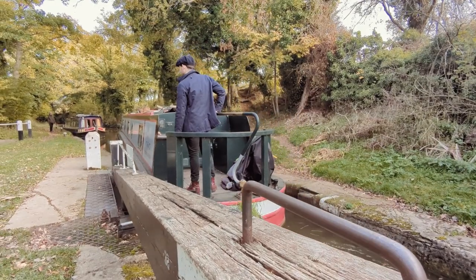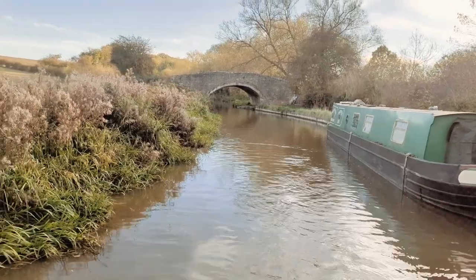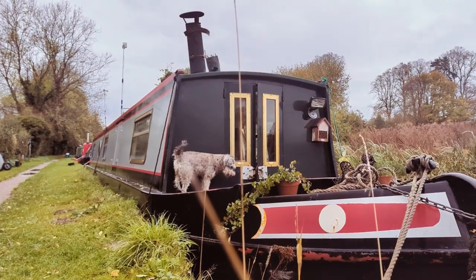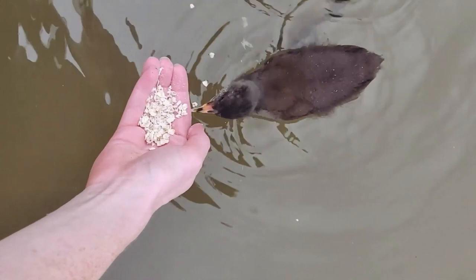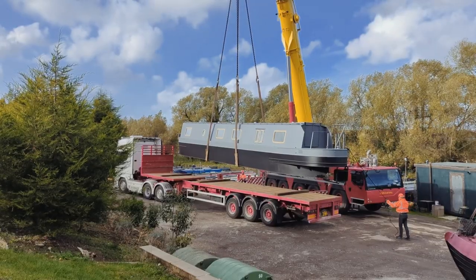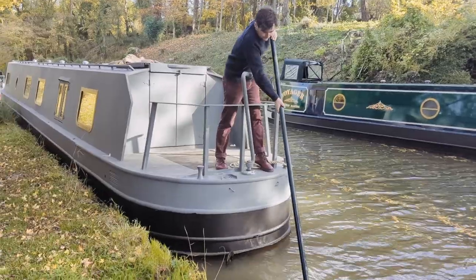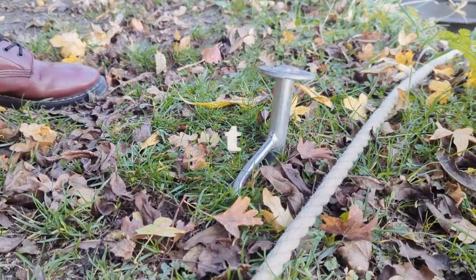Hi, we're Jack, Gabby, and this is Tilly. We've lived on the water for three years and we love this lifestyle. For us, it's about living slowly with intention. We are now taking on a new challenge. We've bought a sail away — a narrowboat shell — and we're turning this into a fully solar-powered, off-grid eco-home. Join us for the journey.